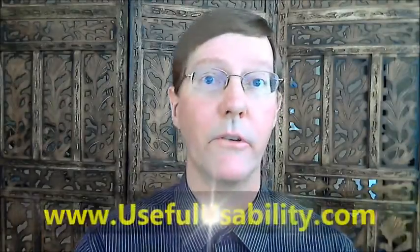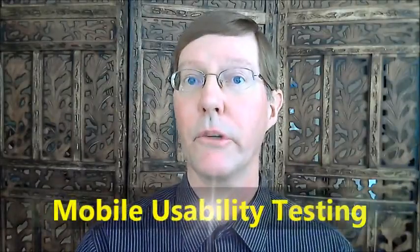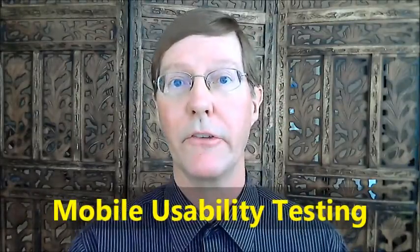Hey, it's me Craig Tomlin. I'm a certified usability analyst and I blog a lot about UX and usability on my site usefulusability.com. Today I want to talk to you about mobile UX research and mobile usability testing.